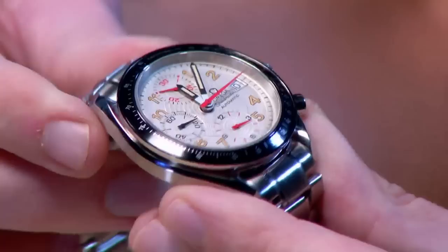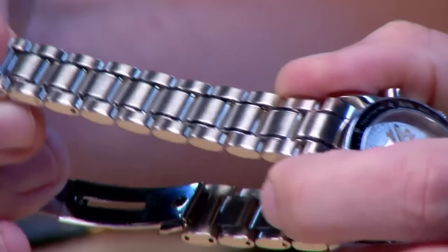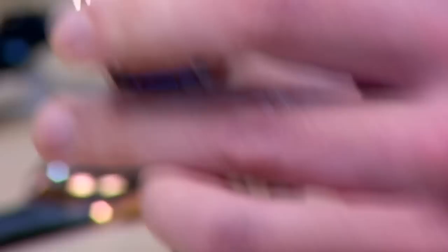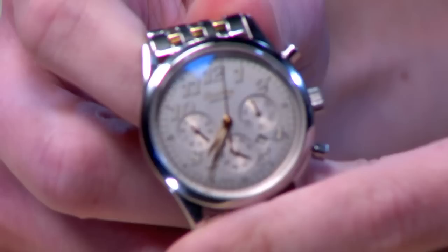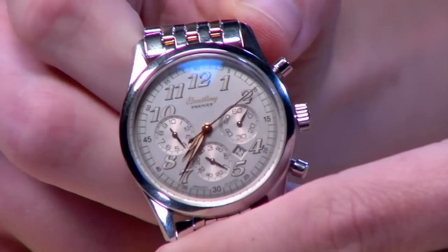In profile it's a bit more deluxe than a standard Speedy Reduced, featuring a conical profile bezel with a little more mass to it, and a bracelet characteristic of Omega designs — seemingly designed to sit halfway between a dress watch and a sports watch bracelet architecture. Very similar time period, and here we have the inspiration for one of Breitling's current large flagship lines: the original Breitling Premiere.